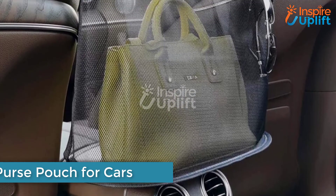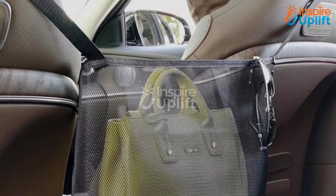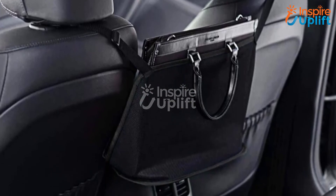At number 2 we have the Purse Pouch for Cars. Attach this pouch between the seats and keep your purse inside it. No need to make extra space for your bags. Keep your essential things within your reach and visible from the transparent pockets of this pouch.